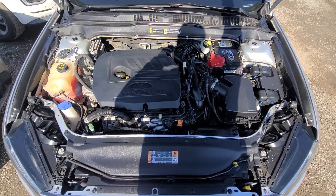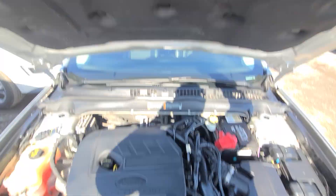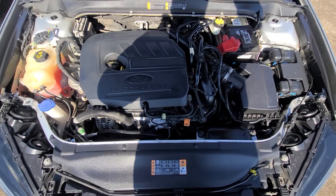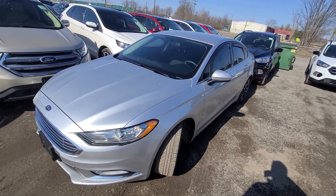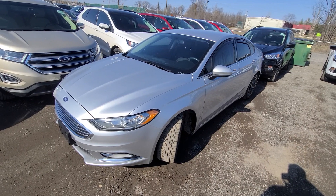Inside the engine bay, everything is factory original. Factory OEM stickers are present on all the crash metal. Every option works, and the vehicle comes with a one-year, 18,000-mile engine and transmission warranty.